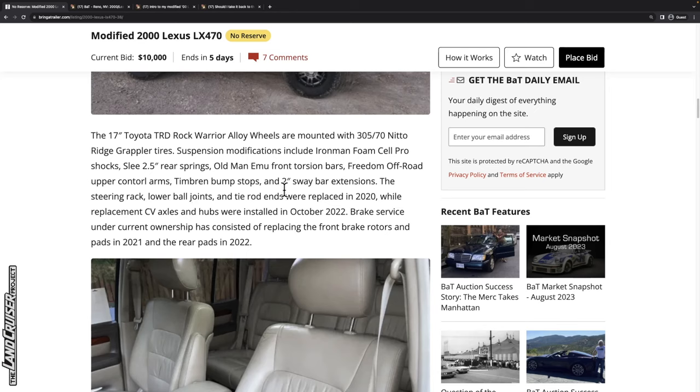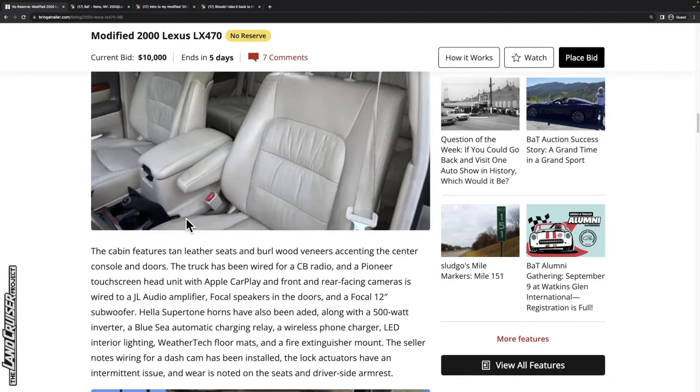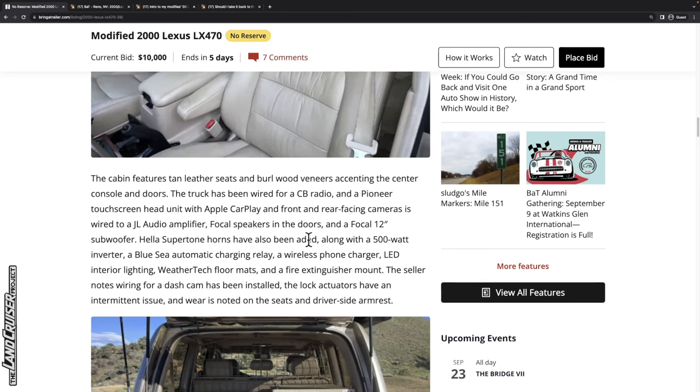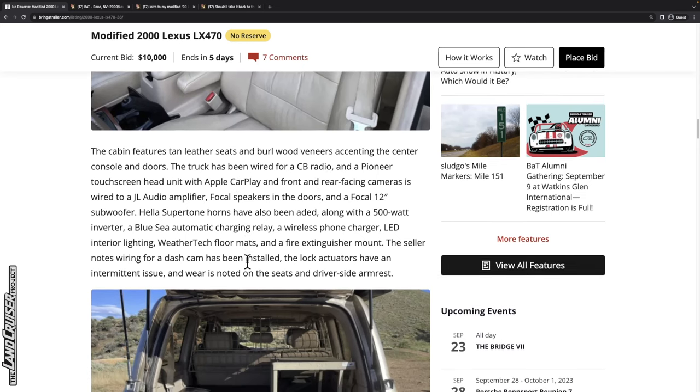They don't mention a CV or diff drop. The steering rack, lower ball joints, and tie rod ends were replaced in 2020 — right after the seller picked it up. CV axles and hubs were installed in October 2020. Brake service under current ownership consisted of replacing the front brake rotors and pads in 2021 and the rear pads in 2022. The cabin features two-tone seats and burlwood veneers, very common for these Land Cruisers. It's been wired for a CB radio and has a Pioneer touchscreen with CarPlay, plus front and rear cameras.